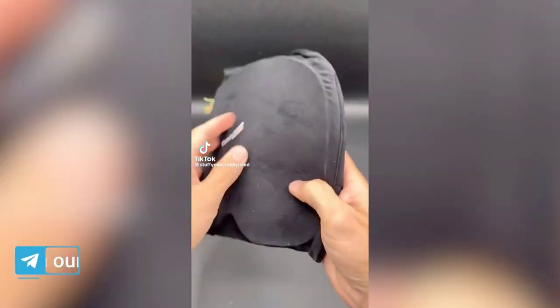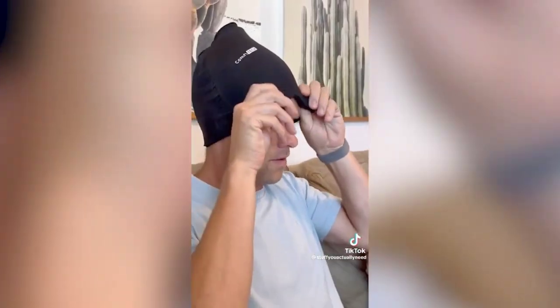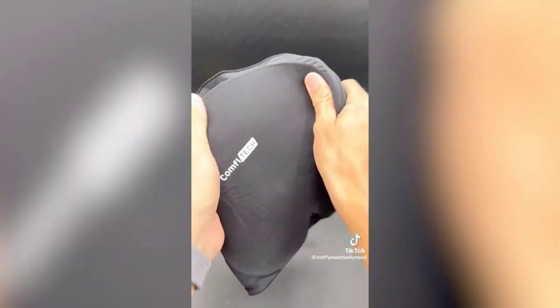An ice cap for stress headaches — put it in the freezer, let it cool, pull it out when needed, and let it do its magic. It claims instant relief for all types of headaches, and after a couple months of use it actually works really well. It's super stretchy to fit all head sizes while staying tight enough to give you a cold compress.